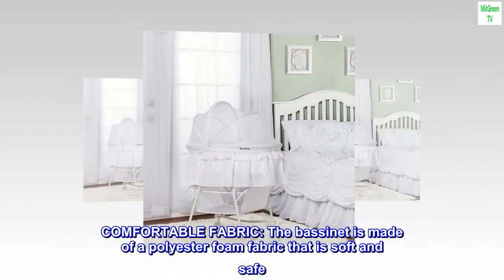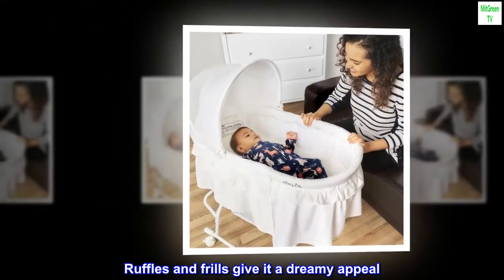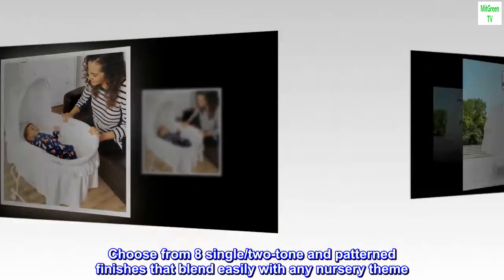The bassinet is made of a polyester foam fabric that is soft and safe. Ruffles and frills give it a dreamy appeal. Choose from eight single, two-tone, and patterned finishes that blend easily with any nursery theme.